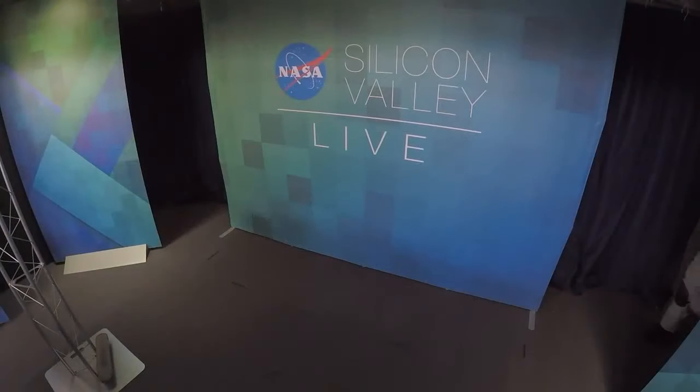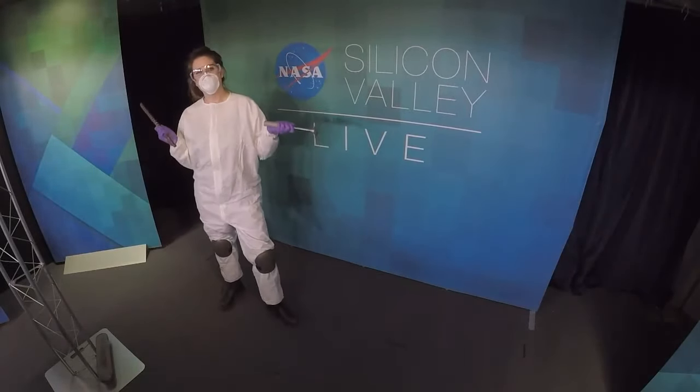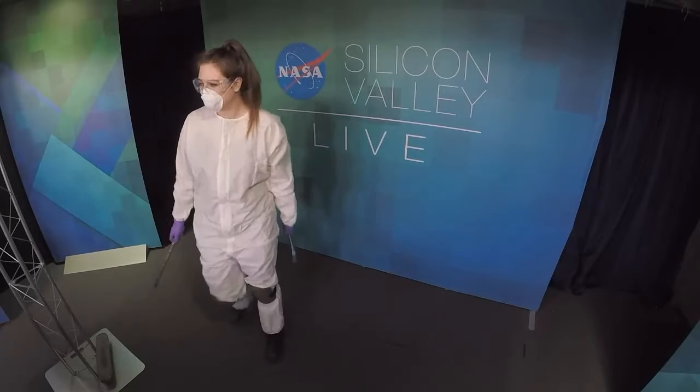Come on out, Mary Beth. Welcome. So why don't you start by introducing yourself to the audience and tell us what you do here.